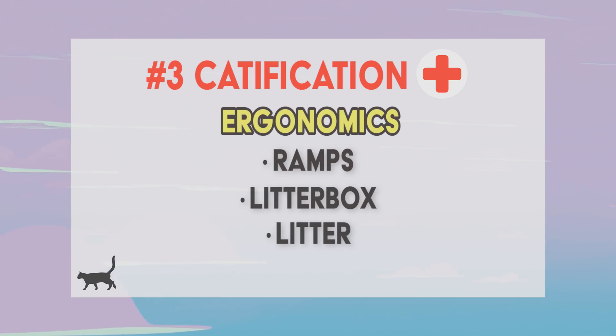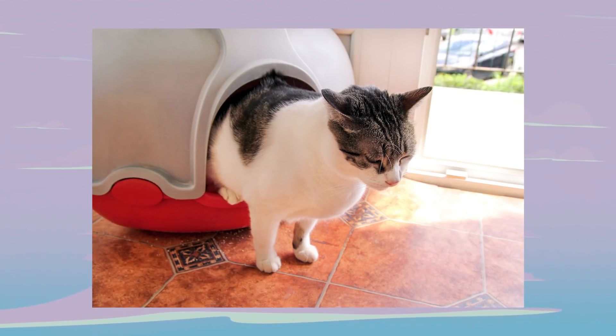We're not just talking about catification in the traditional sense of having some ramps around the house — we're also talking about litter boxes and litter. As cats get older, getting in and out of litter boxes — especially ones with higher fronts or lids — is going to take a hit over time. Just because your senior cat pees out of the box one time, don't freak out. Go to the vet first and rule things out, but it could just be getting really hard for them to get in the box. I know a lot of folks who have their litter boxes down in the basement or upstairs — if your cat has to use stairs to get to their litter box, they're probably going to stop at some point because it's just more trouble than it's worth.